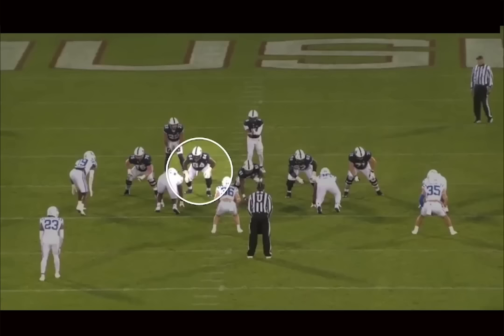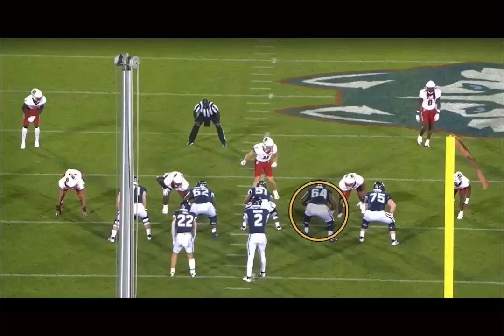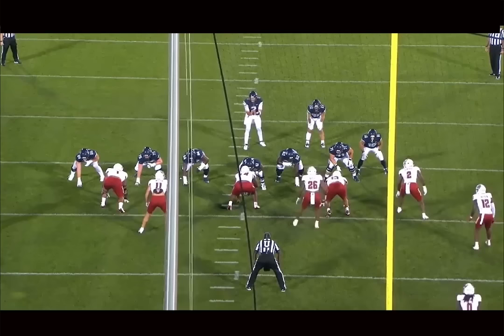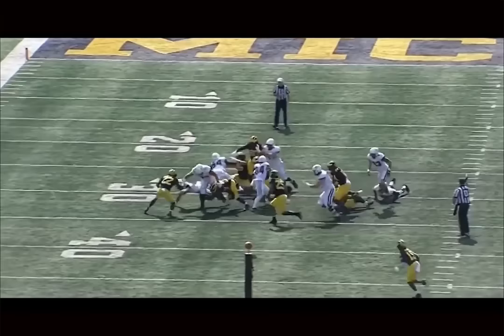He plays with a nastiness streak, he can definitely bully some people, throw some torque out there. Definitely more of a zone scheme guy, plays with pretty good IQ, really excels out in space. There's times where his lack of size can get the better of him, where he has to overextend, overdo things because of that lack of size. But you really get to watch him work with his athleticism. It's exciting to watch — he's able to do things very well that most guards in this class can't.